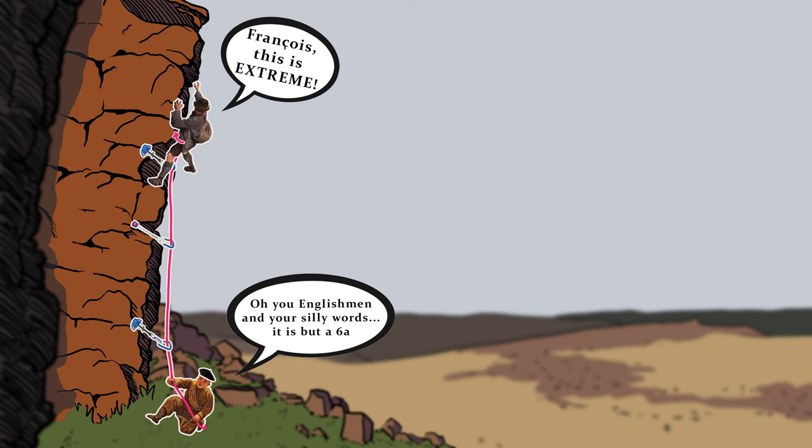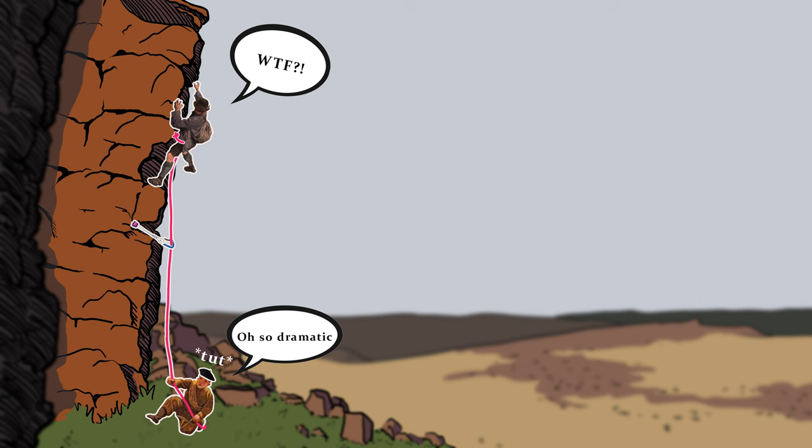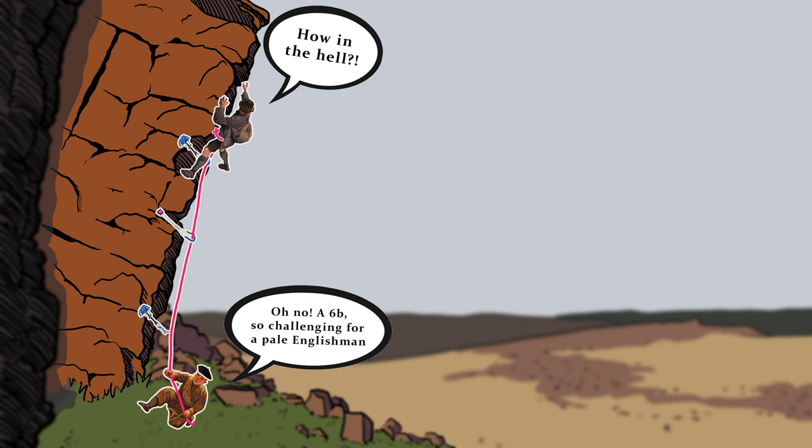So how do these grades translate into other systems? For a nice easy starting point, E1 is roughly a very safe French 6a. In order for this to become an E2, it can either be more run out at the same 6a grade, or it could be more physically difficult while just as safe — around French 6b.